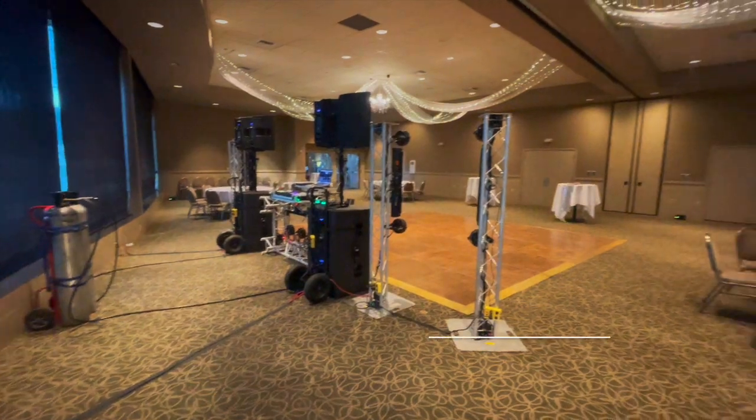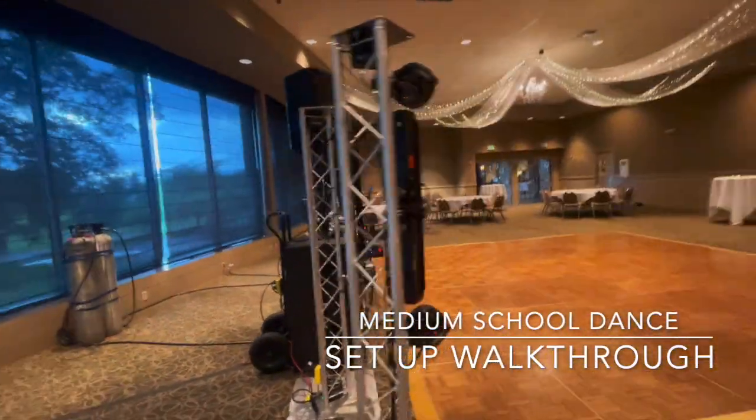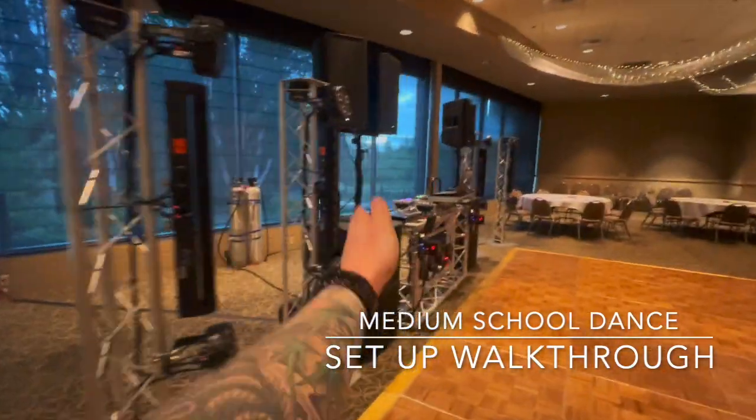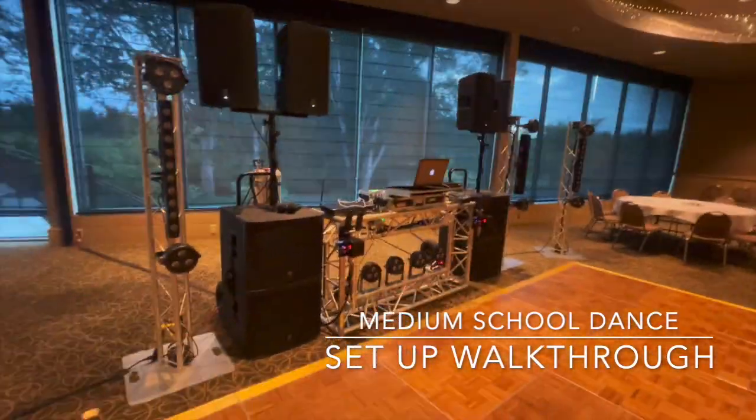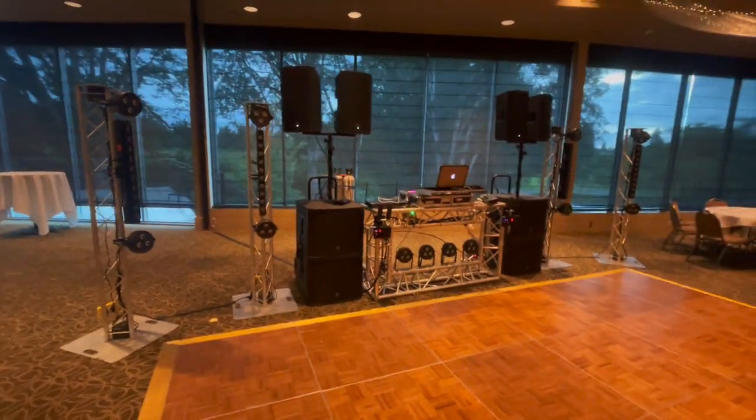We also have CO2 cannons for special effects — we'll do those a bit later tonight. But this is the setup, a little walk around of a school dance running our dance setup. We've got four totem poles — four poles of lights — our DJ booth, big speakers up top, plenty of music.